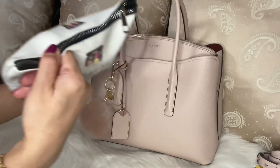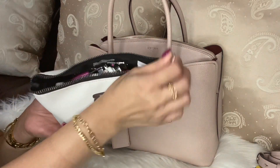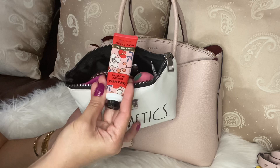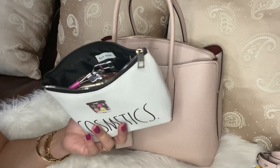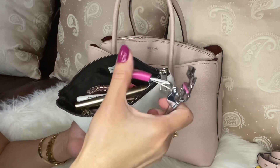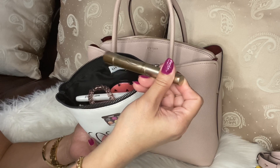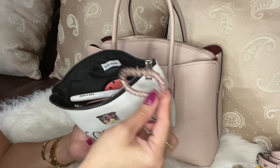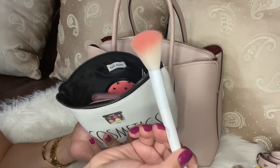Then my big makeup pouch — I'll show you what's inside. I have my cherry blossom hand cream, then this EOS lip balm, a Barbie eyelash curler I found at Marshall's, my favorite L'Oreal Telescopic mascara which I love because it looks natural, and then hair ties and a hair clip.